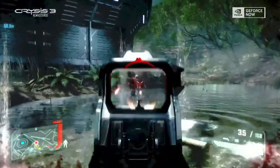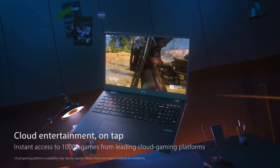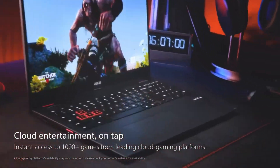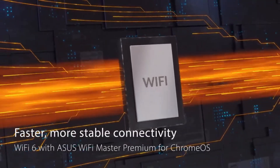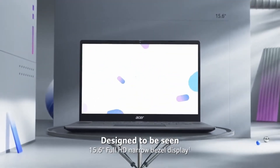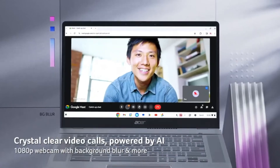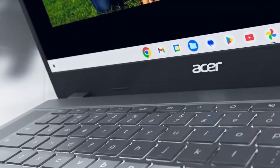Which Chromebook is the best for you? It depends on your needs and budget. If you're looking for a powerful and versatile Chromebook for gaming, streaming, and productivity, the Asus CX55 Flip is a great choice. If you need a sleek and stylish option for students and professionals, the Asus Chromebook Plus CX34 is a great option. For a budget-friendly pick, the Acer Chromebook 515 is solid, and for a versatile two-in-one, the Acer Chromebook Spin 513 is a great choice.